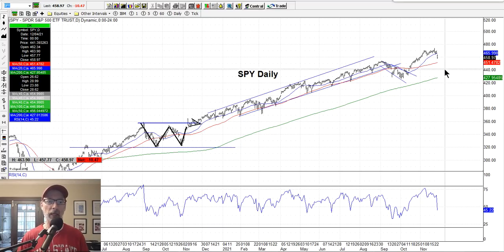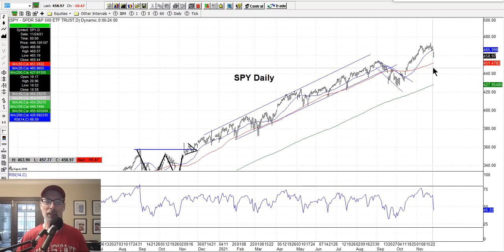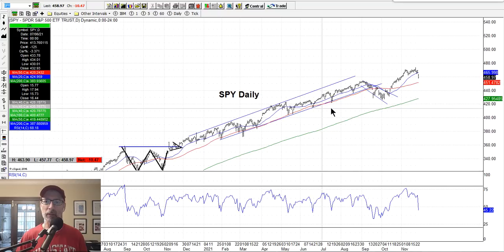We look for buying opportunities in our newsletter when we sell puts. Right now we're in a watch mode — we want to see where this thing lands over the next week or so. We're going to tread a little lightly because we don't want to get caught with a long position and have the market move down and get stopped out. Keep your money on the sidelines sometimes, or take smaller positions when you have big news items like this.